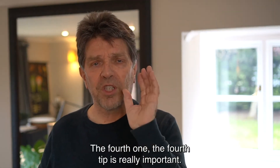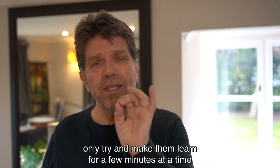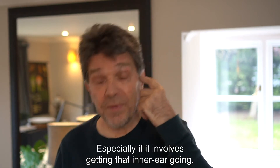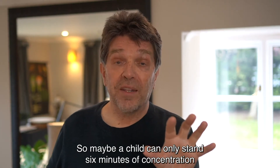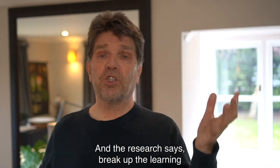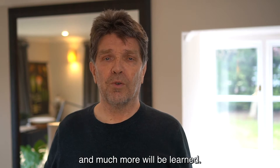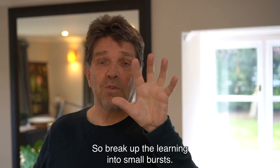The fourth tip is really important — there's lots of research around this — and that is only try and make them learn for a few minutes at a time, then give them a few minutes off, preferably to do some physical exercise, especially if it involves getting that inner ear going. Maybe your child can only stand six minutes of concentration, maybe it's eight, maybe it's ten. Find out what's optimum for your child. The research says break up the learning and intersperse it with physical exercise, and much more will be learned.